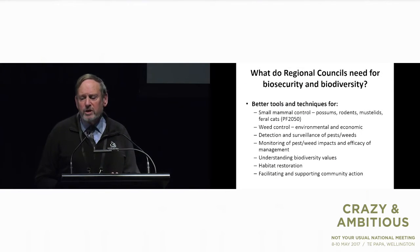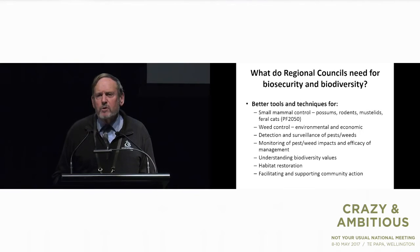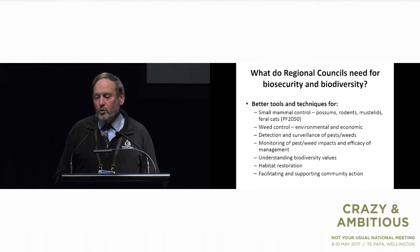So what do regional councils need for biodiversity and biosecurity? I've got a wish list there — I'm not going to go through all of it — but small mammal control sits pretty near the top of the list for me, and I think most regional councils would agree. There's a whole host of other bread-and-butter things that we all need. Regional councils tend to be fairly operationally focused because we are at the coalface very often.